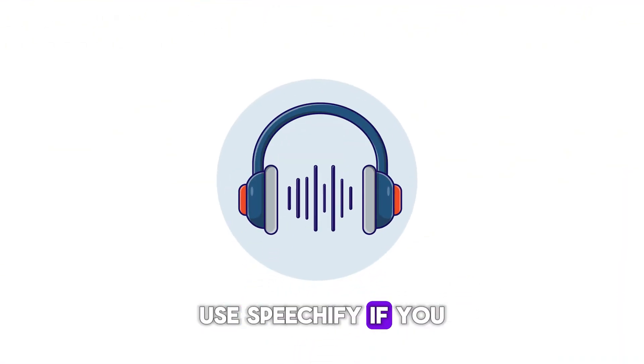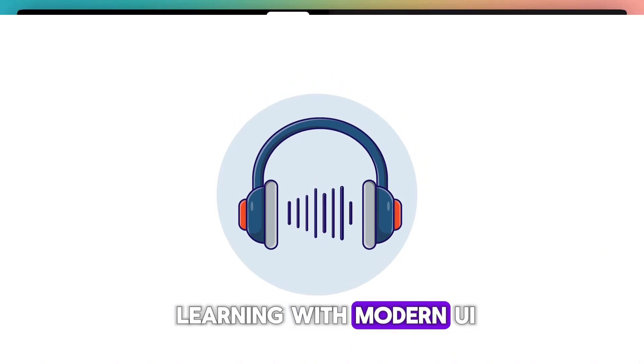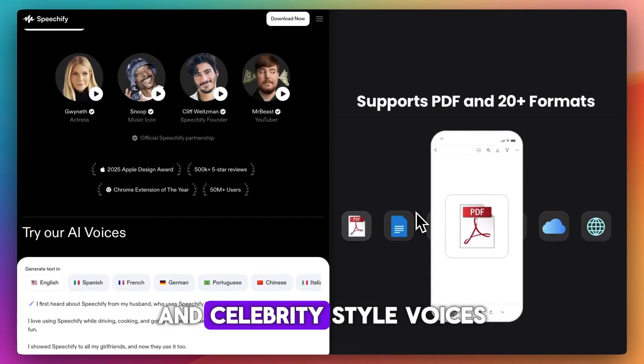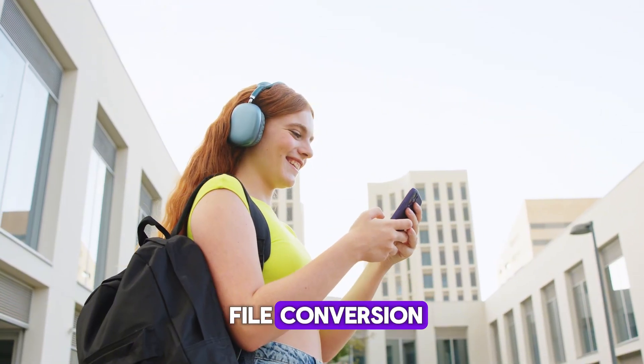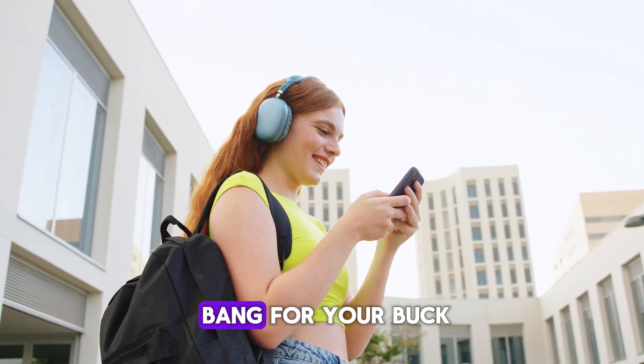Go with Speechify if you want high-quality mobile learning with a modern UI and celebrity-style voices. And go with Natural Reader if you need file conversion, offline playback, and better bang for your buck.